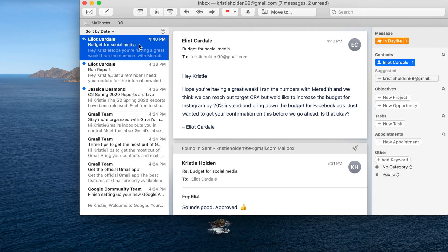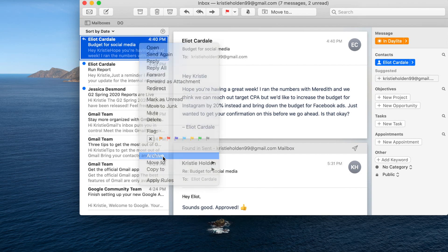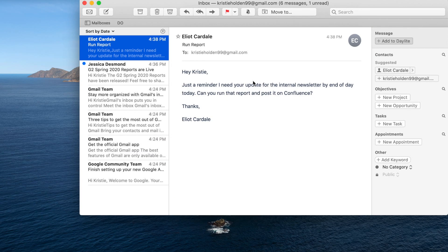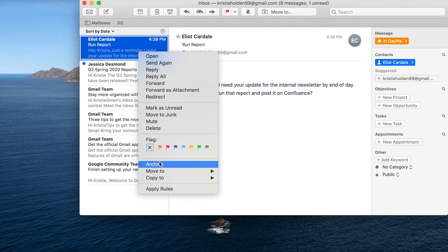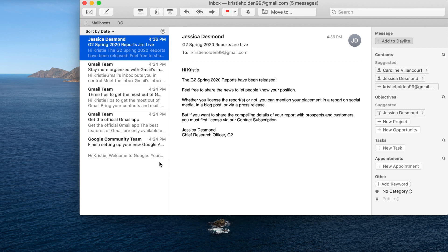This next email is about some work that I have to do and it's pretty urgent. What I would do is pause checking email, go run this report, and then come back to this email and archive it or put it in an email folder. This one is urgent and important, so I would do it right away.